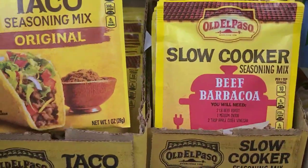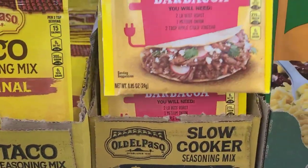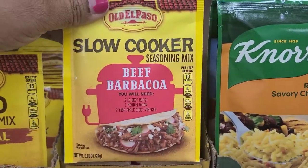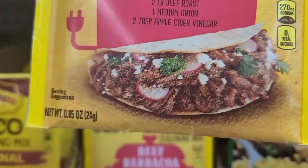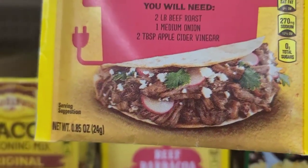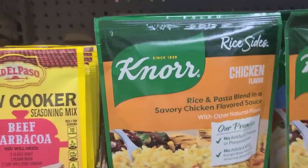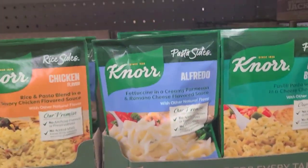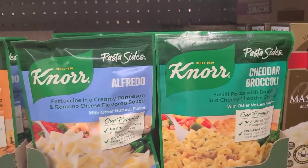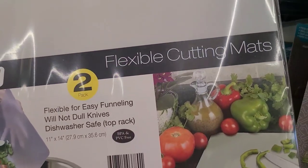They have the Old El Paso taco seasoning mix original, and the Old El Paso slow cooker beef — you'll need beef, onions, and apple cider vinegar for that one. They also have no-chicken flavor, no alfredo, and no cheddar broccoli flavors as well. These are brand names.